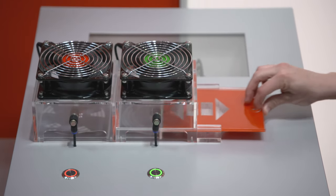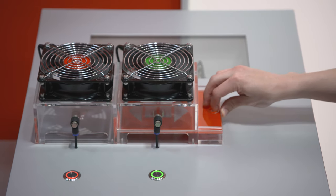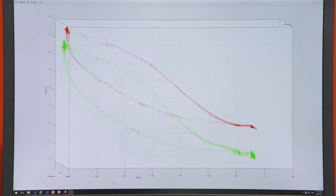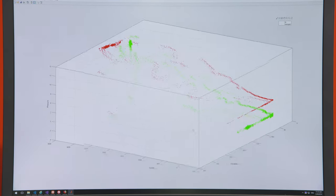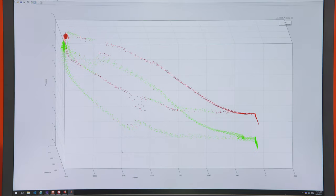TwinCAT Machine Learning supports standard mathematical models as well as neural networks, and both help the customer better understand the machine and improve functionality — for instance in terms of predictive maintenance — and also to optimize the machine.